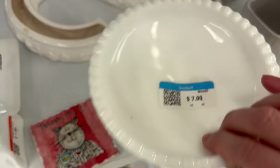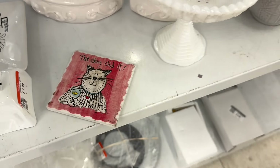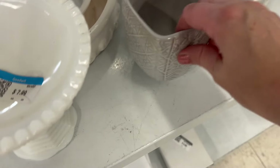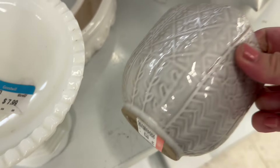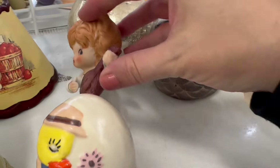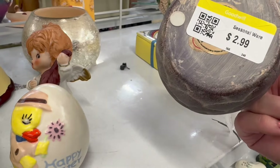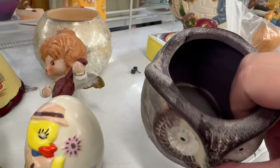I like this one — $7.99, it's higher end. About 99 cents for a little coaster. $2.99 for a little vase.